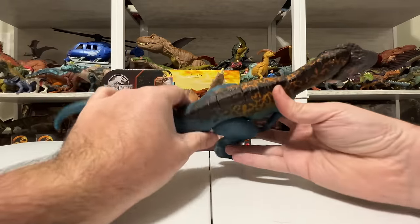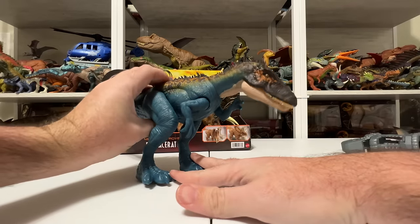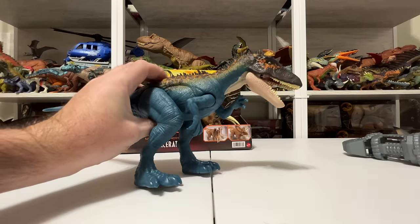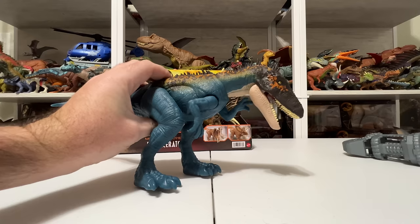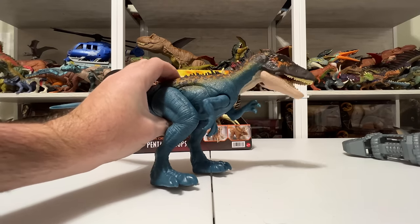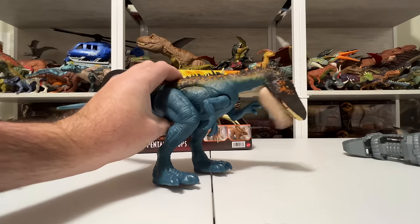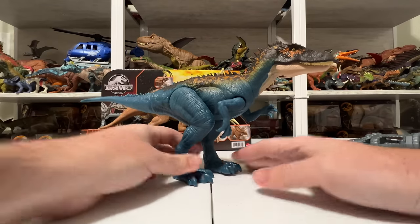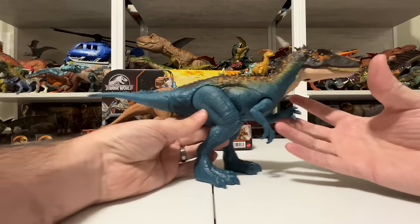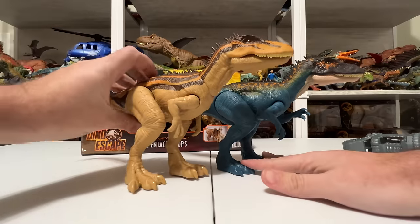The action feature is activated by this soft plastic button — it makes the Carcharodontosaurus chomp down. It kind of opens and then opens again when you do it really slow, but when you do it fast it just snaps. It almost does a couple bites — wow, a double-biting Carcharodontosaurus! I'll have to do a comparison with the other one to see if that's consistent.